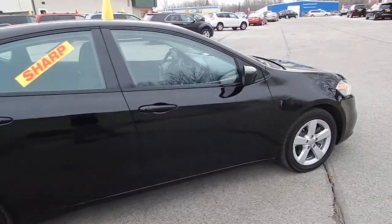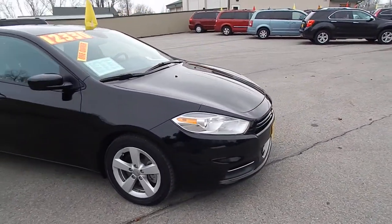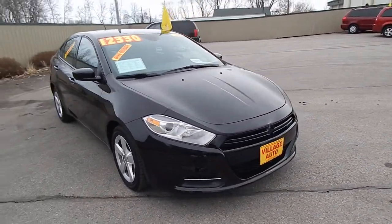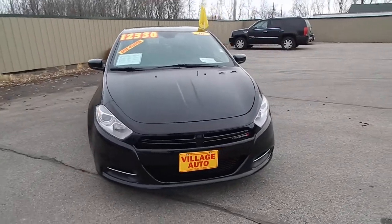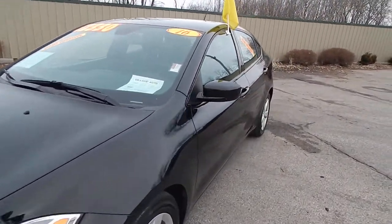This very clean car has only 10,000 miles. It does come equipped with a 2.0-liter four-cylinder motor along with the automatic transmission. Great deal for only twelve thousand three hundred thirty dollars.